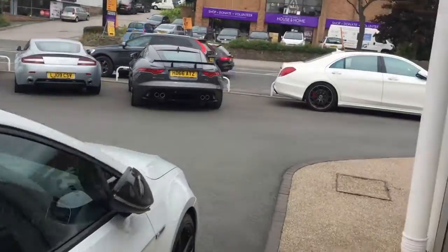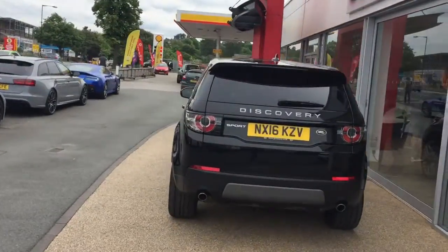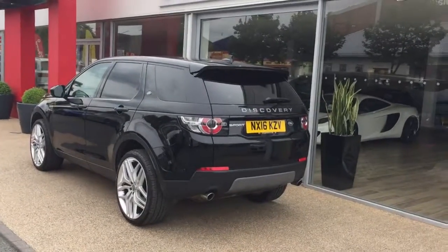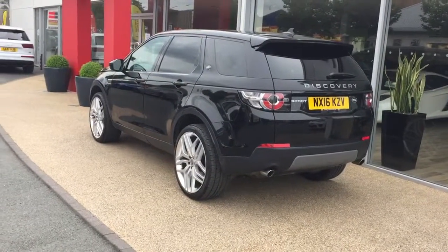So just outside here we've got the Discovery Sport that you've inquired on. We can easily have a tow bar fitted to the car for you. I've spoken about the bike rack and it is literally just a normal tow bar you have fitted, and then that attaches onto the ball of the tow bar.